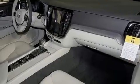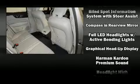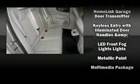Volvo ensures the safety and security of its passengers with equipment such as dual front impact airbags, traction control, brake assist, anti-whiplash front head restraints, ignition disabling, an emergency communication system, and four-wheel disc brakes with ABS.